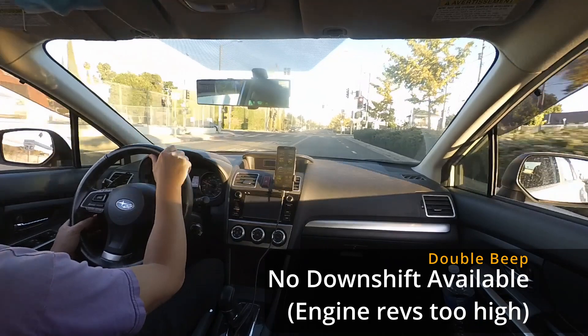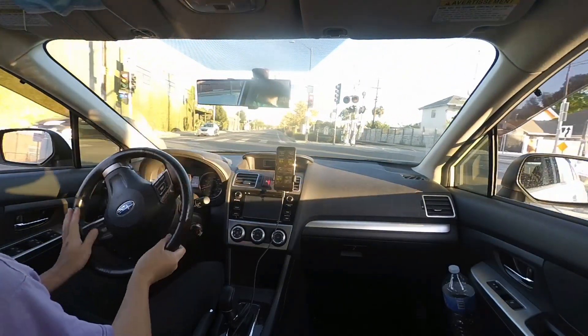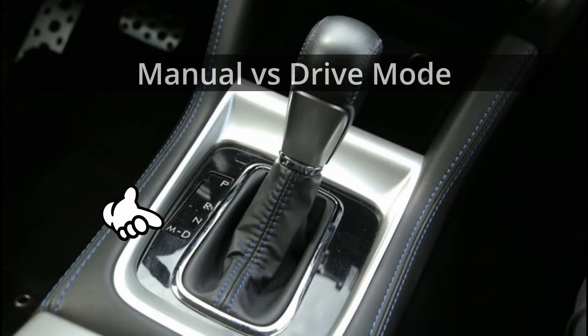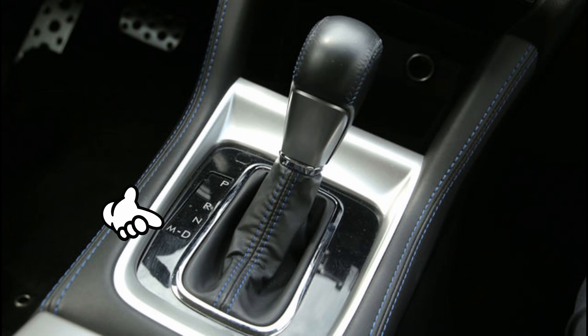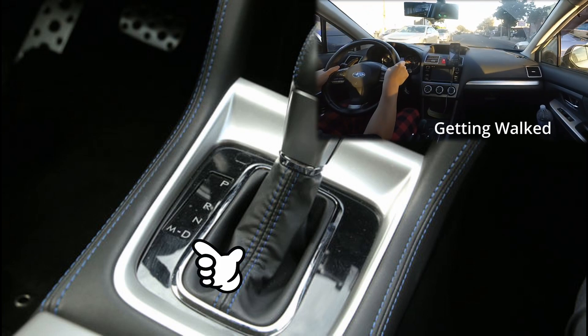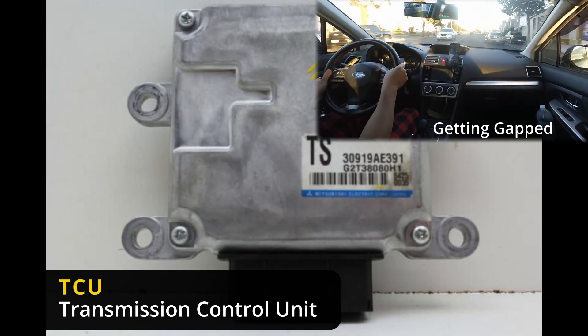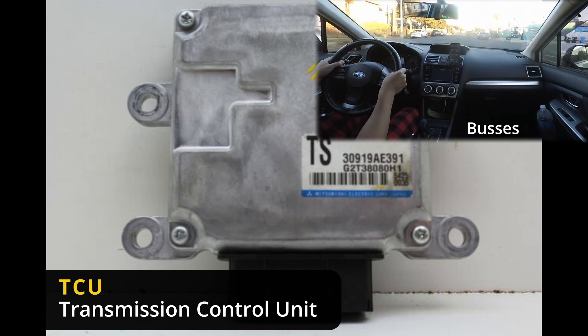The CVT will not let you downshift if you are at or above 4000 RPM. What's the difference between manual mode and drive mode? Manual mode allows the engine to hold its RPMs. In drive mode, the TCU takes over, detects that the driver doesn't need as much torque or power, and changes gear ratios automatically.